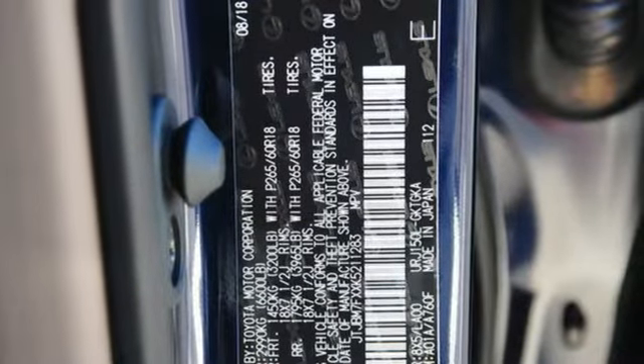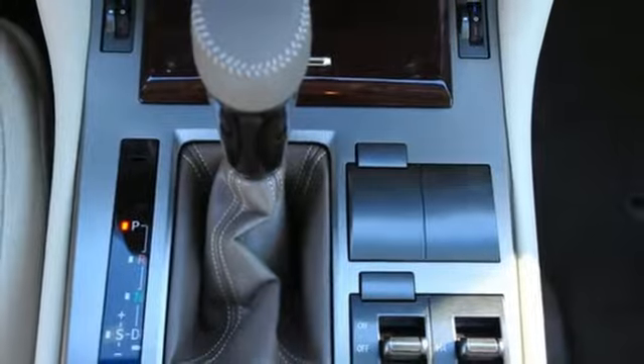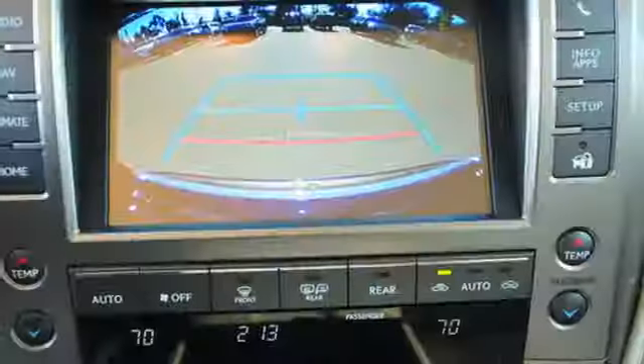Features include V8 engine, active front and rear anti-roll bar, Bluetooth streaming audio, power tilt-down heated mirrors, dual zone climate control.